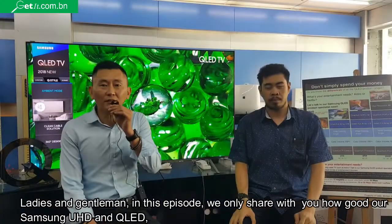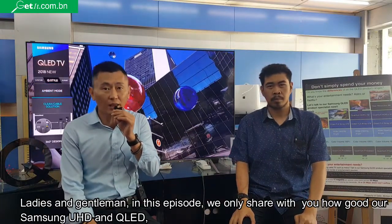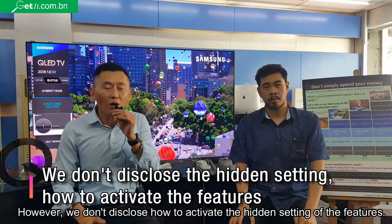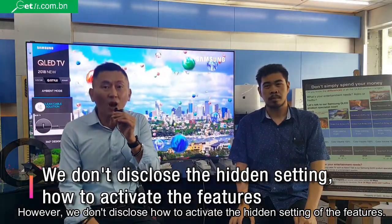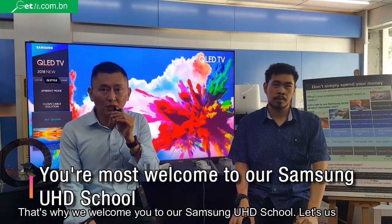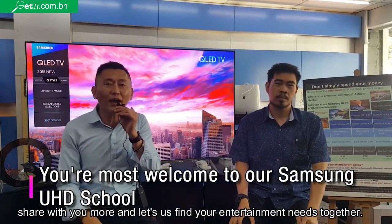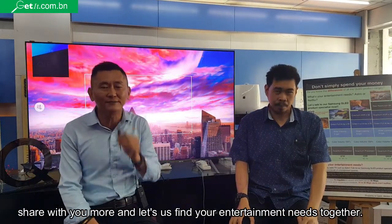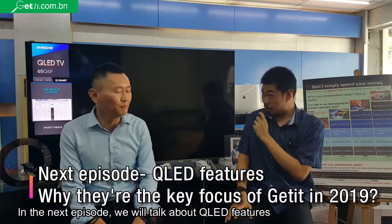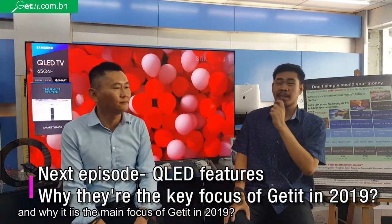Ladies and gentlemen, in this episode we only shared with you how to sell our Samsung UHD and QLED TV. However, please do not disclose how to activate all the hidden settings on the picture. That's why we welcome you to our Samsung UHD school — let us show you more and let us find your entertainment needs together. In the next episode, we will be talking about QLED features and why it is the top choice for getting a QLED TV.